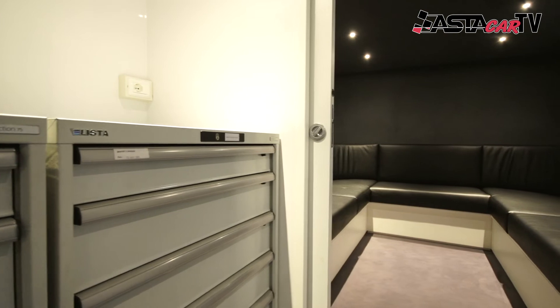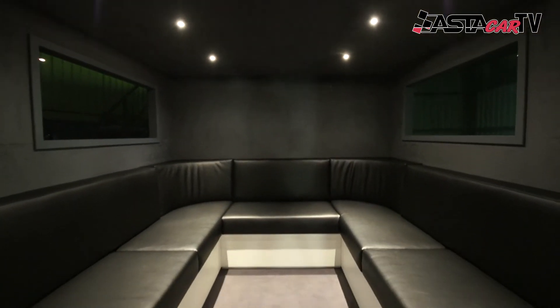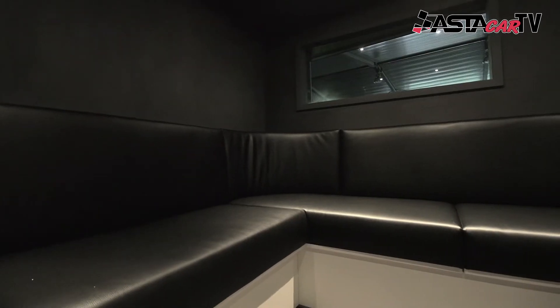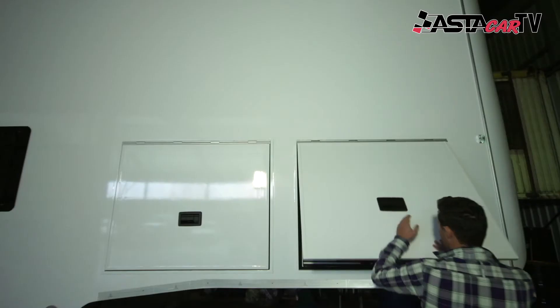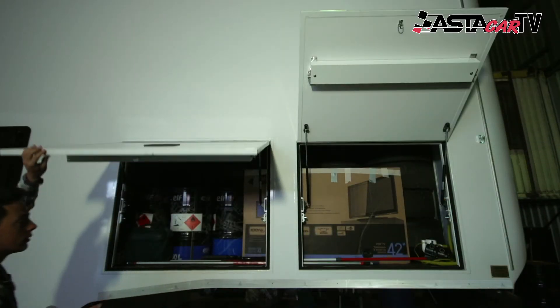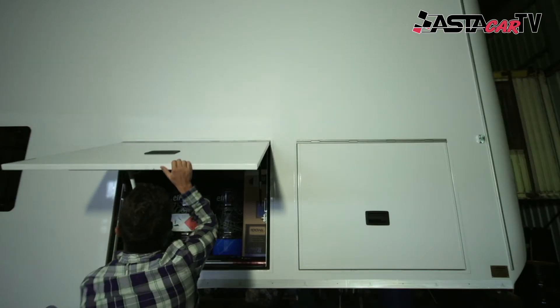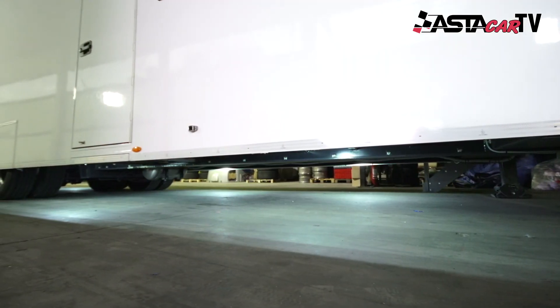It also has a small living area fitted with LED lights and finished in Alcantara. In the front of the trailer is a large storage area fitted with lights, and for paddock presence, the underside of the trailer is also lit.